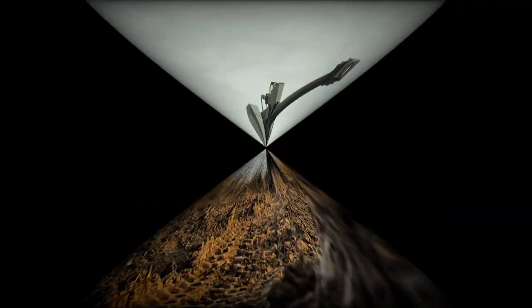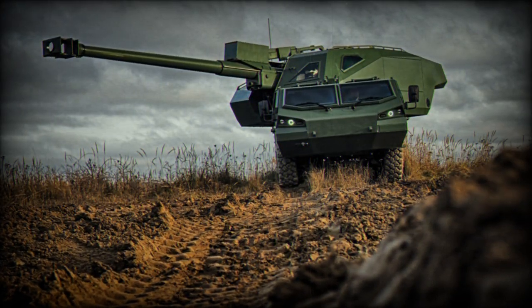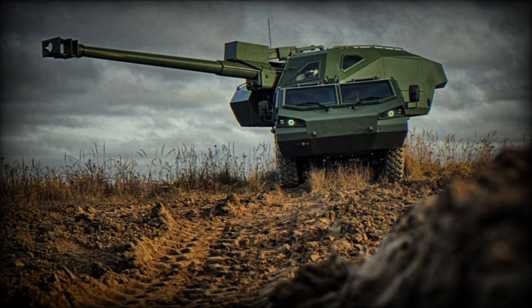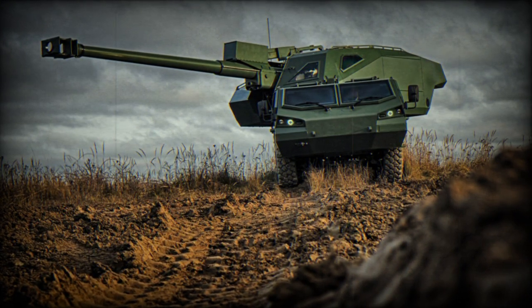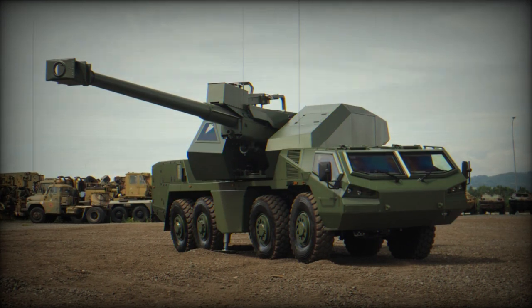Excalibur Army showcased this new howitzer at the International Defense Exhibition and Conference IDEX 2021 in Abu Dhabi, in collaboration with the UAE-based defense technology company Edge Group.